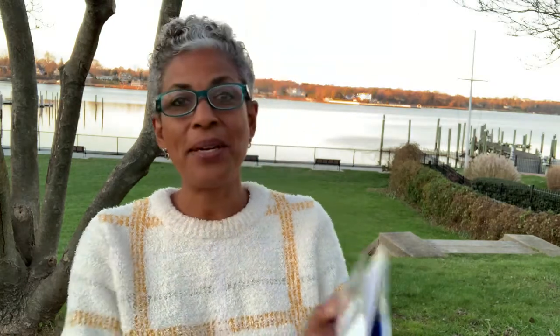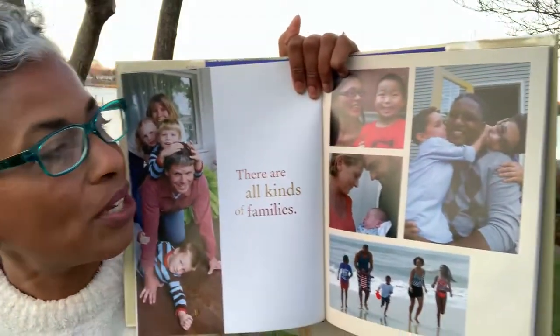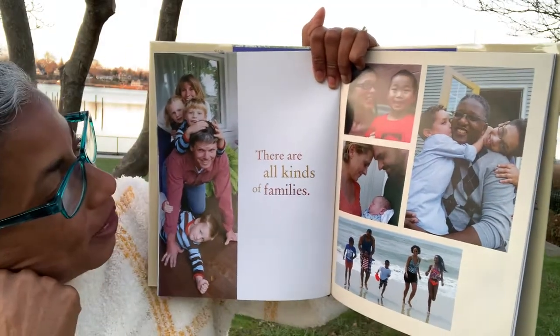I've got one more story for you. This one is called Families, because that is definitely something to remember to be thankful for — our families. It's by Shelly Rotner and Sheila Kelly. This story is to remind you that everybody has family. They're all different and they're all special. This book is cool because it has pictures of real families in it — take a look at all these people and see if you can think of your family too.